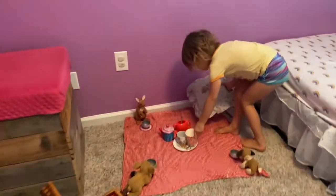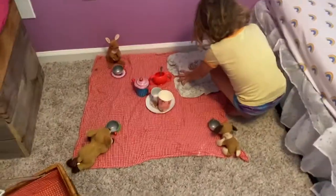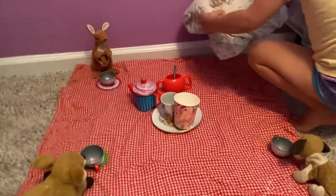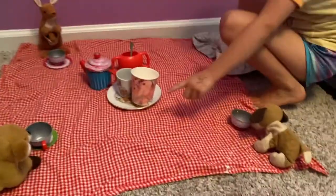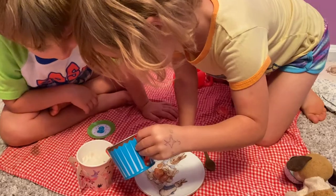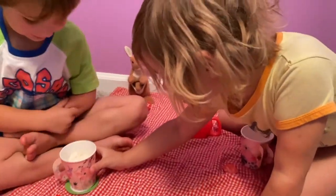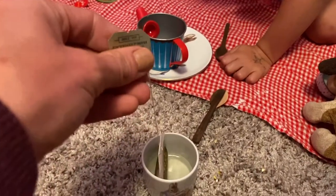Wow, this is beautiful. Thank you. Where am I supposed to sit? Right here. Okay, thank you. She set this up during her quiet time. There is our special guest. And then you kind of do this with your little tea bag.